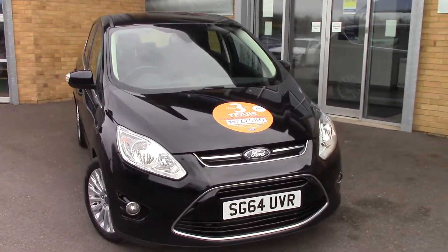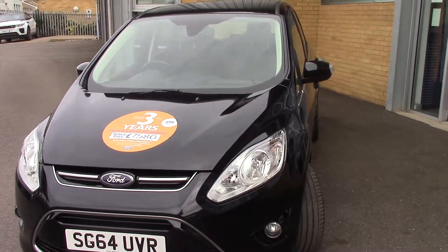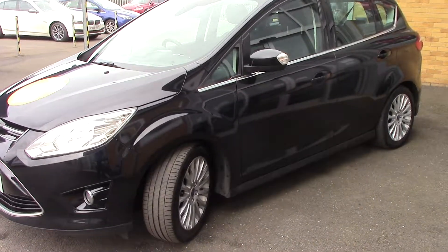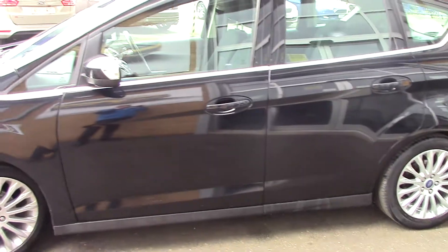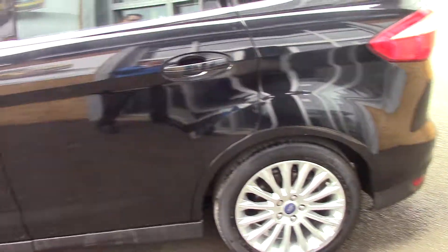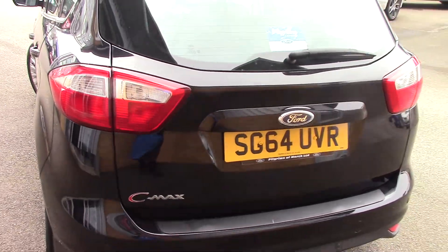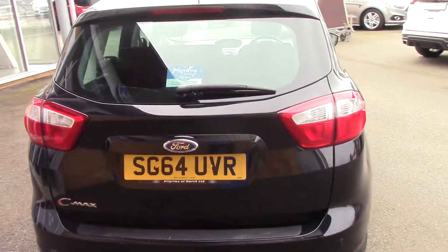Hello and good afternoon, welcome to Pilgrims. Today I'm going to show you around this C-Max Titanium 1.6 diesel manual. This is in Panther black. It's got the titanium upgraded alloy wheels on it. Looks in lovely condition. It's one owner from new and it's been serviced regularly.